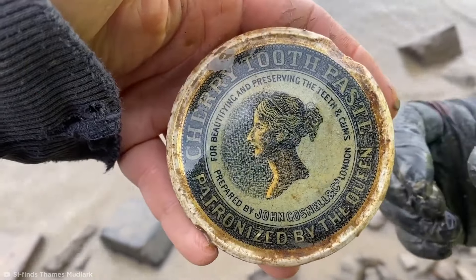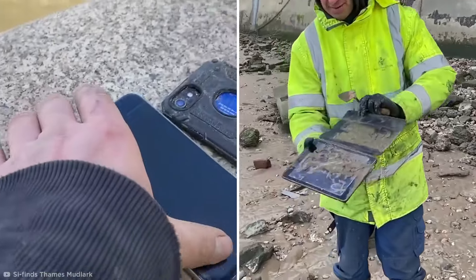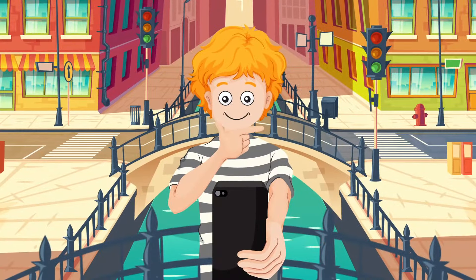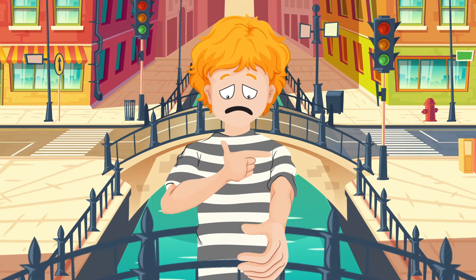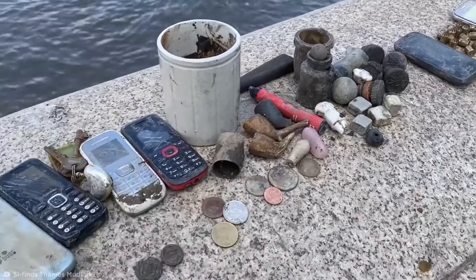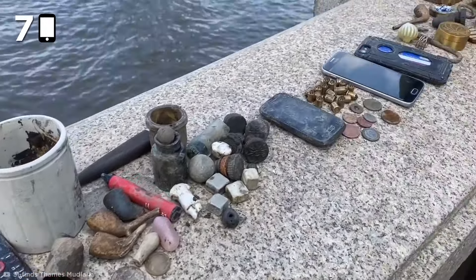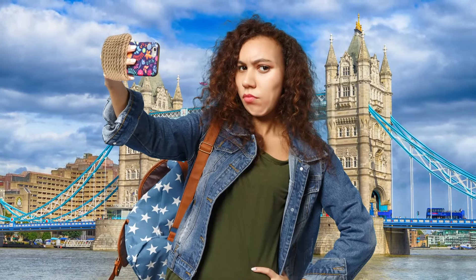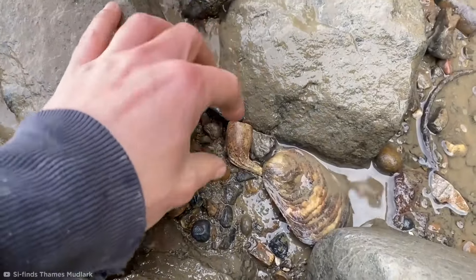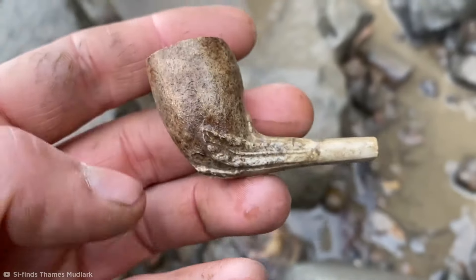Not all finds have as much history behind them. Jules had the luck of pulling several phones and even a tablet up from the mud. With all the bridges over the Thames, people regularly stop to try and get a good picture, only to lose their grip and have their devices disappear into the water. On one day alone, Simon and Jules pulled out an incredible seven phones from different eras between them. So if you're visiting London, be sure to keep hold of your phone when taking that all-important bridge selfie.